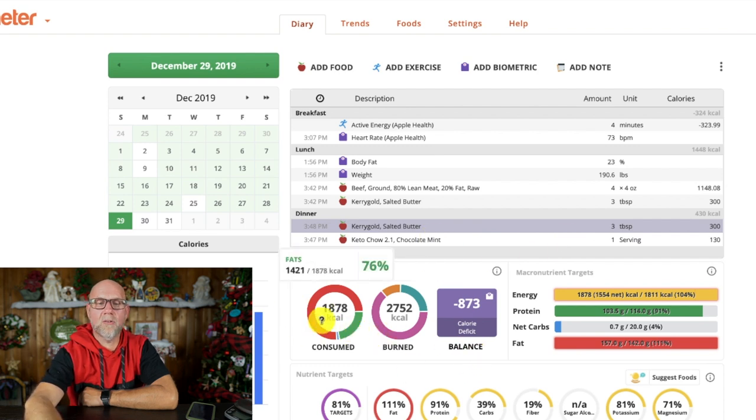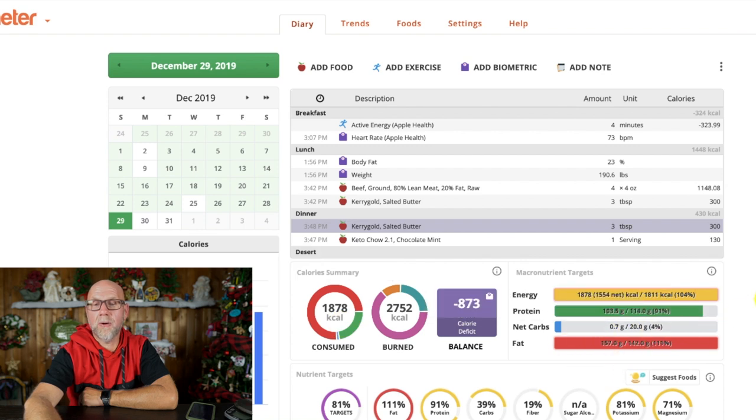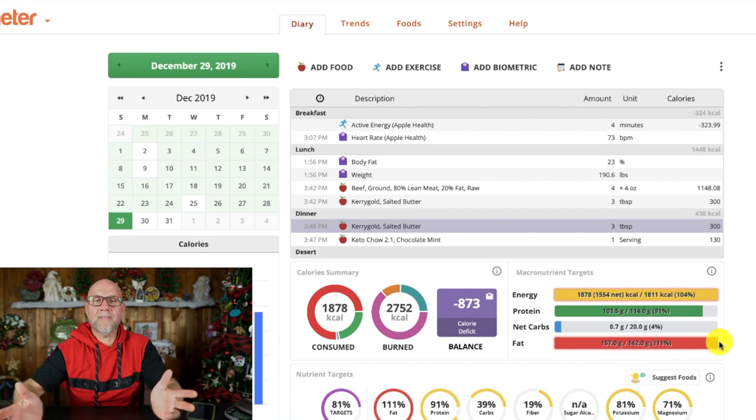Now I can see that I will have consumed 1,878 calories. Here's my protein goal: 103 out of 114. Here's my net carbs, here's my fat, and that's how my day goes.